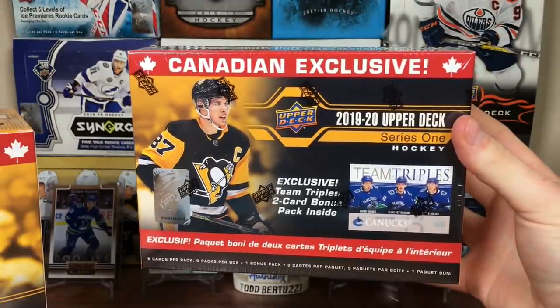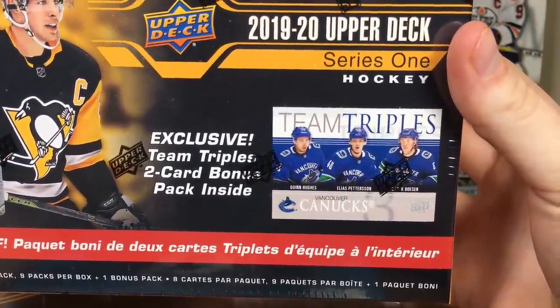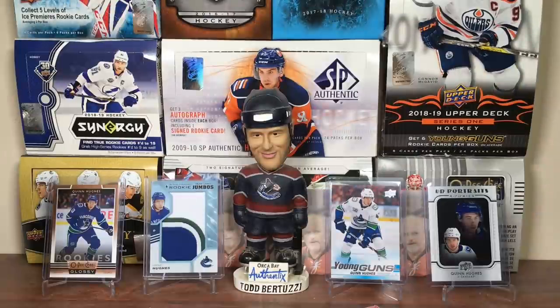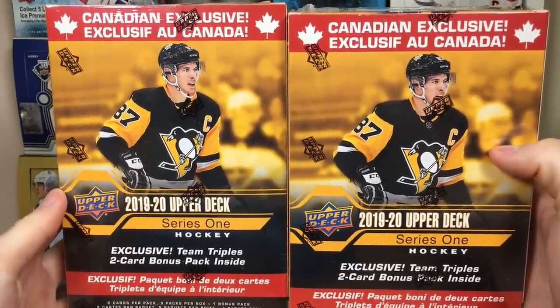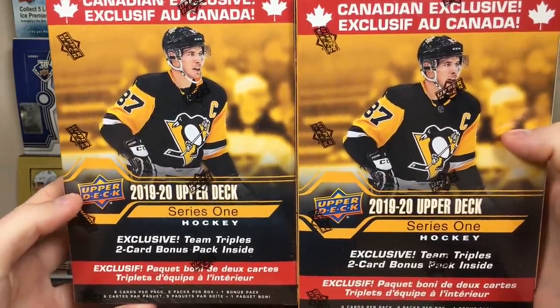This is probably the best product to get jersey cards in - they are 1 in 24 to get an Upper Deck Game Jersey, so hopefully we get one of those. I've yet to pull an Upper Deck Game Jersey. It shows the Team Triples right there - you get two of them. Looking for another Quinn, maybe a Jack, maybe a Caleb McCartt Canvas. But yeah, Canadian exclusive - let's open these up.